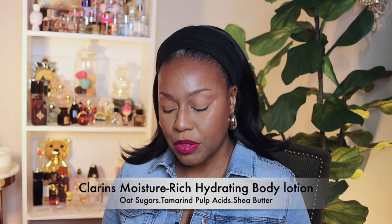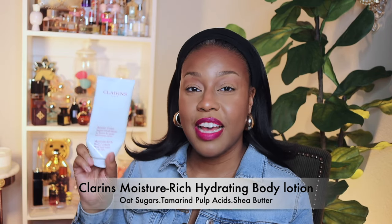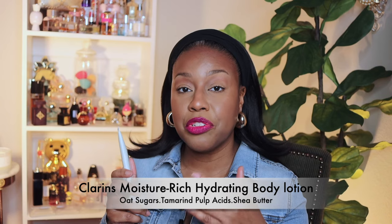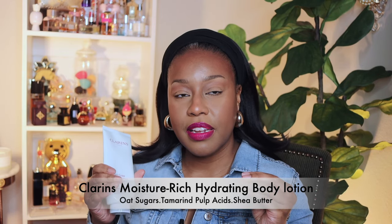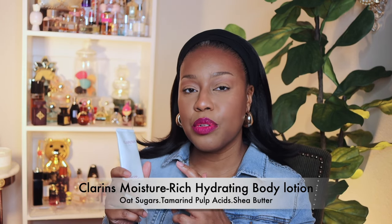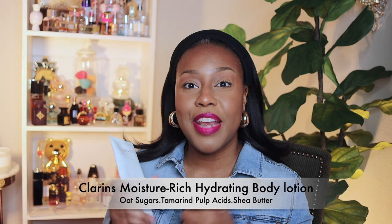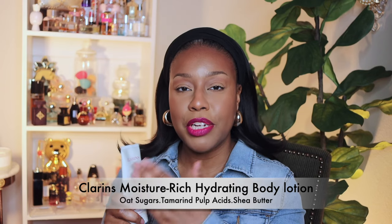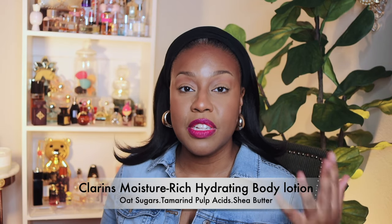Next up I have a moisturizer and this is by Clarins — it's the moisture-rich body lotion with shea butter. You can tell how much I've been enjoying it because it's time for me to buy a third one. This lotion is very hydrating and moisturizing. It has a lot of natural botanicals in it so you won't find a lot of junk in it, and the hydration it provides means that 30 minutes to an hour later your skin is still going to feel supple.